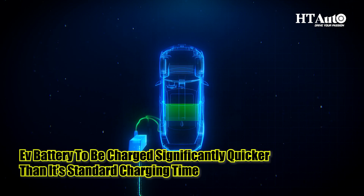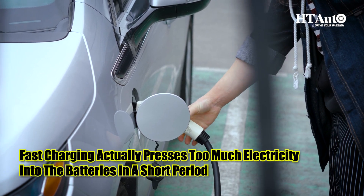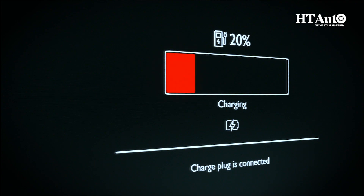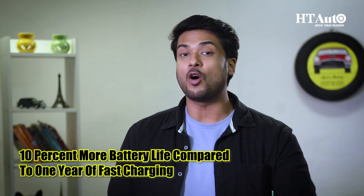Avoid using fast charging. For your phone, fast charging is great, but for your EV, it's a big no-no. Fast charging technology allows an EV battery to be charged significantly quicker than its standard charging time. This might be very appealing for EV owners, but it's not good for the battery health of the vehicle. Fast charging presses too much electricity into the batteries in a short period, which strains the battery and wears it down faster. Using standard charging for one year will ensure 10% more battery life compared to one year of fast charging.